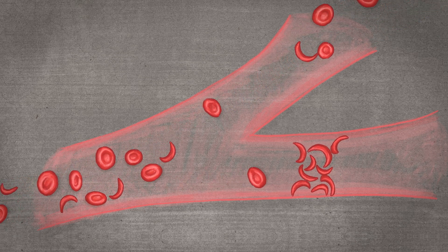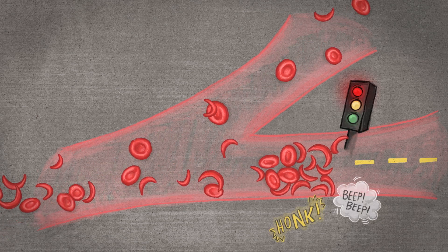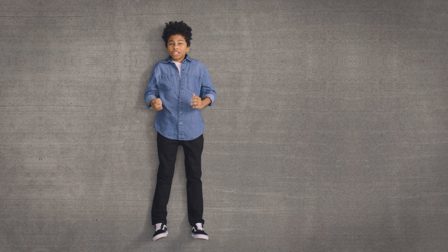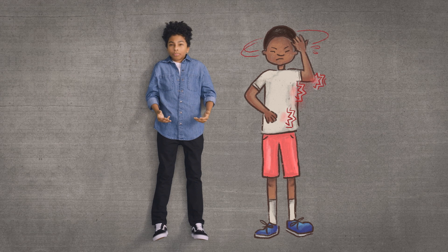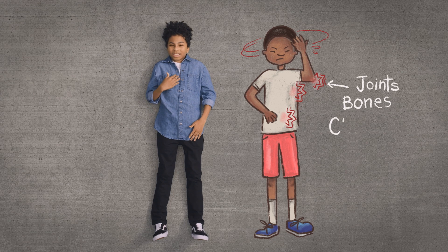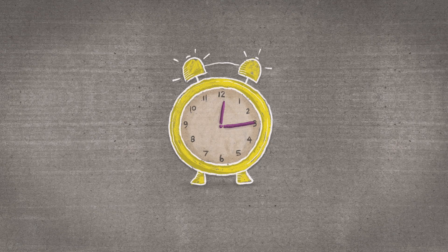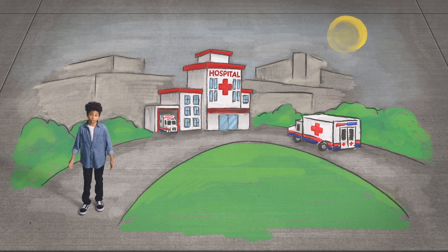Since sickled red cells are stiff and sticky and don't move freely, they can pile up and block blood flow inside your blood vessels. It's like a traffic jam and can keep the healthy red blood cells carrying oxygen from getting where they need to go. When those banana-shaped red blood cells get stuck in the tiny blood vessels, it can also cause a lot of pain in the joints and bones, in the chest and stomach. It's called a pain crisis, or an even bigger word, vaso-occlusion — VOCs for short. A pain crisis can last a few hours, it can last days, and it can be so bad that a person with sickle cell may even need to go to the hospital.